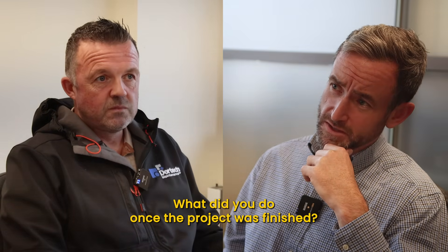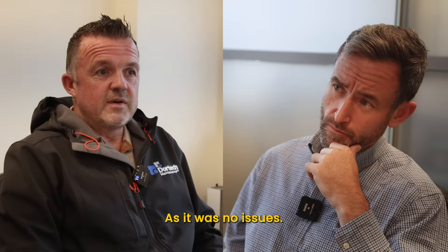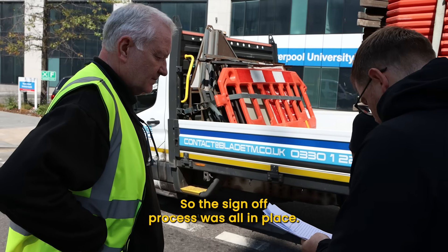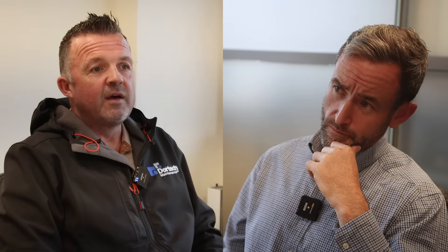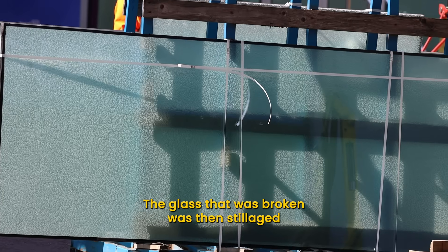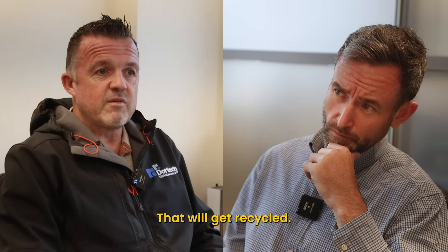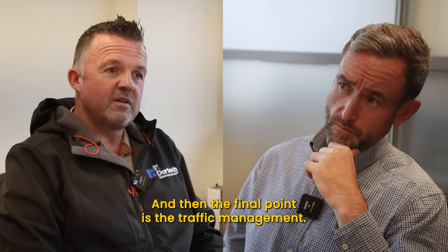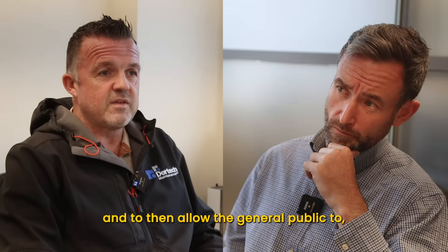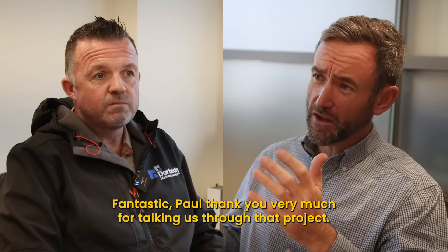What did you do once the project was finished — how was it handed over or signed off? The client was there and was obviously happy with the outcome as there were no issues. It was done efficiently and very effectively, so the sign-off process was all in place. Upon completion, the tower crane left site along with the lorry-mounted cherry picker. The broken glass was skidded and removed from site to be recycled. Finally, traffic management removed all signage and barriers to allow the general public to access the pedestrian routes as well as the road.